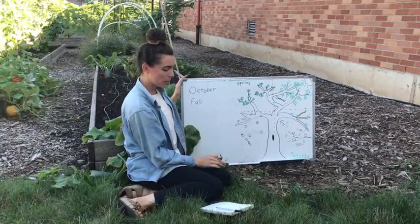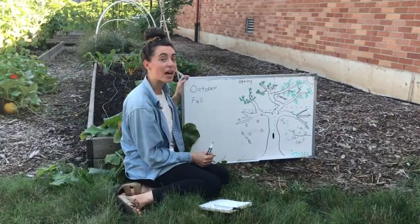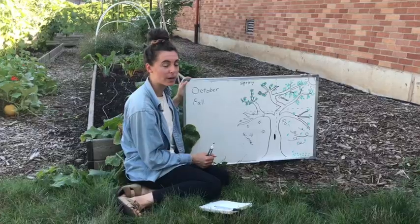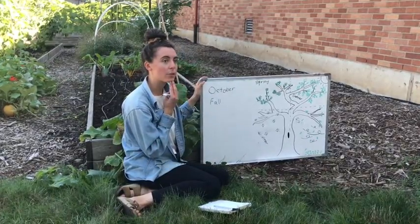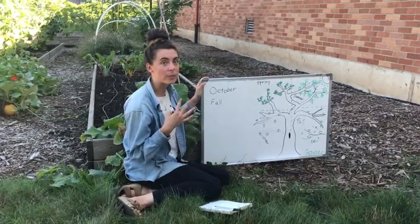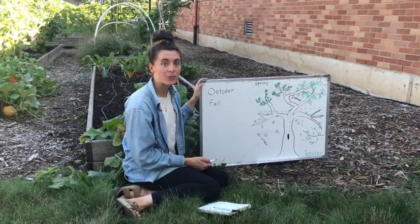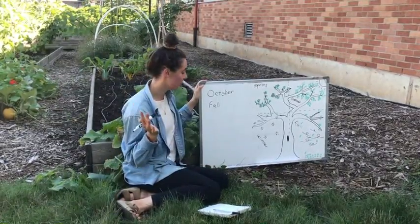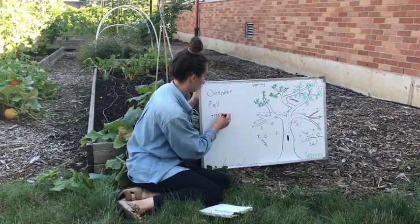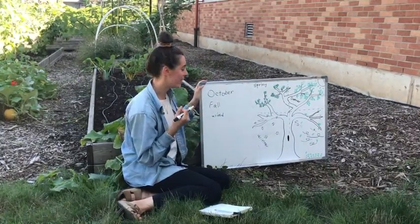So like we decided it is fall right now and today we're going to be looking for signs of fall in the garden, in the neighborhood, wherever we are. So what are some things that we might see or hear or touch or smell in the fall? I thought of wind as one of them — we might feel or hear the wind. I'll write that down.